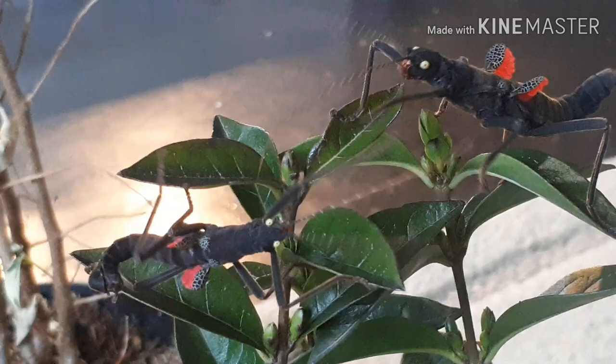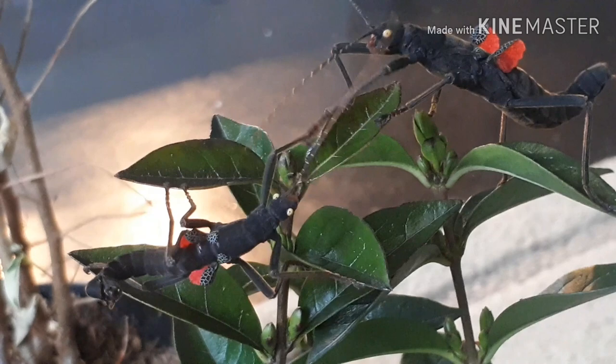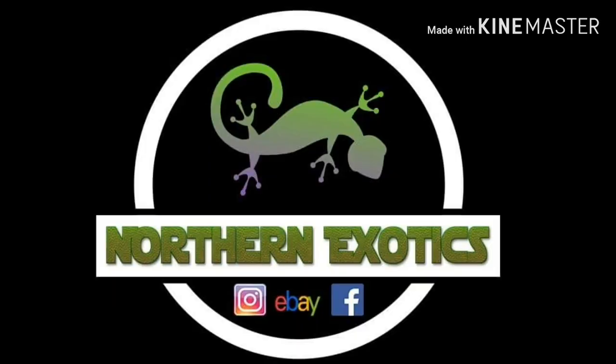If you want to learn how to care for your Black Beauty stick insects as pets in the UK, then this video is for you — stay tuned.